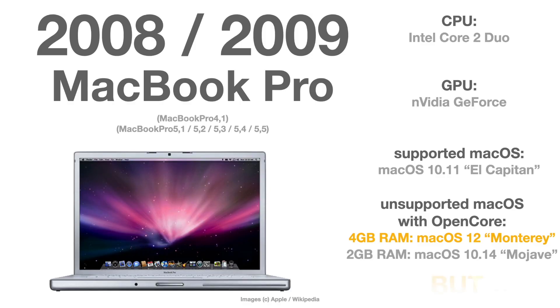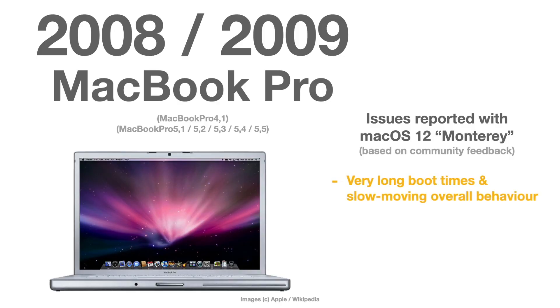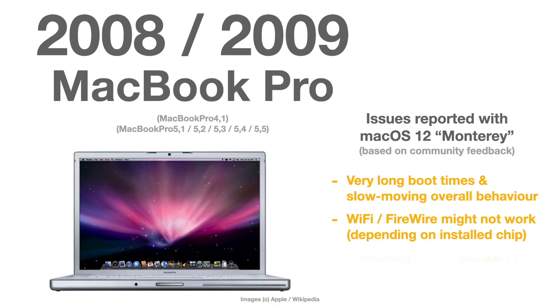There are a few more big reasons why you shouldn't run Monterey or even Mojave on a 2008 or 2009 MacBook Pro. After going through community comments, forums, and tech websites, the feedback is: these models have very long boot times and overall very slow behavior. Wi-Fi and FireWire might not work at all — these chips are so old and unsupported that not even the post-install root patch can reactivate them. There are also graphical glitches and issues in music programs like Logic Pro and GarageBand, and in the browser as well. So I do not recommend installing Monterey or even Mojave on a 2008 or 2009 MacBook Pro.